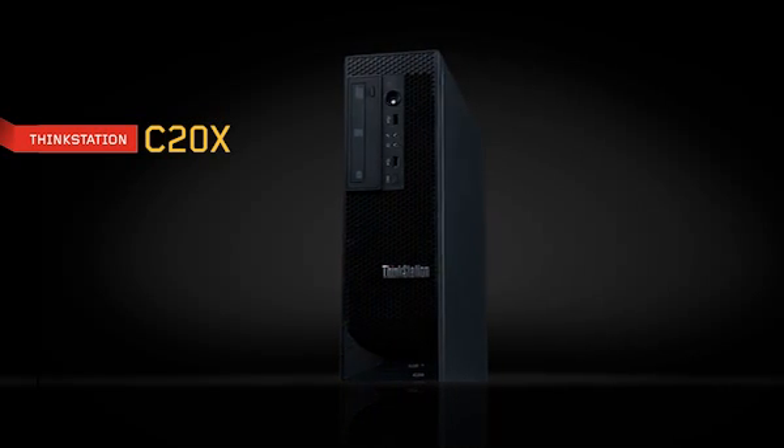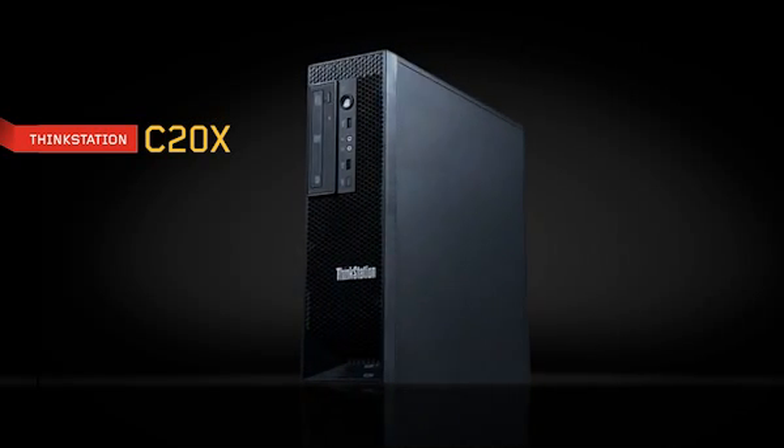The ultimate in performance packed into the smallest dual processor workstations ever created. When we started the design of the C20 product, the first thing that we did is go out and talk to a large number of finance customers to find out exactly what it was that they would like to see go into this product.